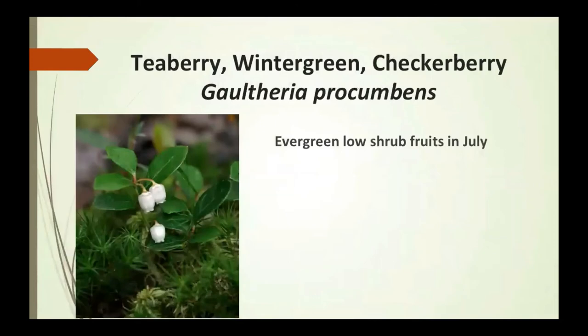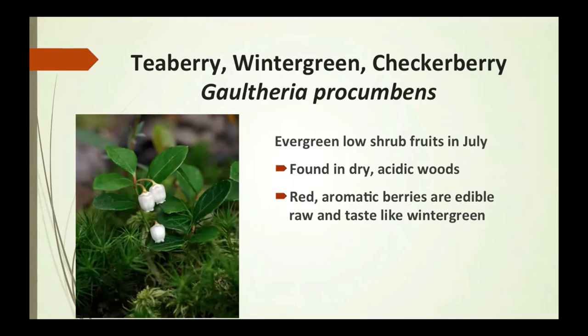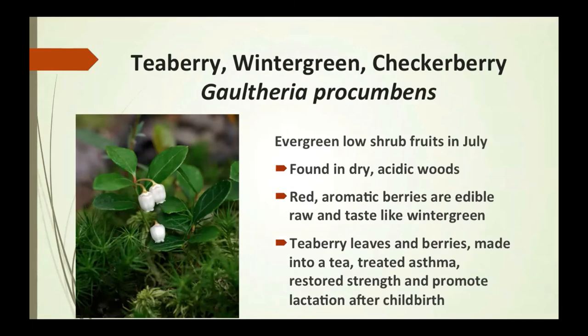The teaberry wintergreen, or checkerberry, is an evergreen low shrub that fruits in July, found in dry, acidic woods. It has red, aromatic berries that are edible raw and taste like wintergreen. The teaberry leaves and berries, made into a tea, were used to treat asthma, restore strength, and promote lactation after childbirth.